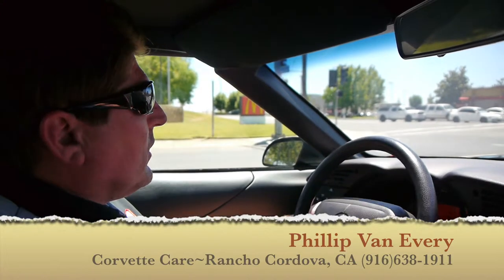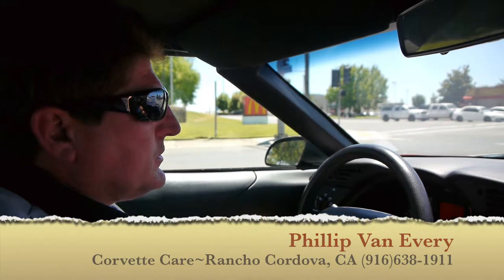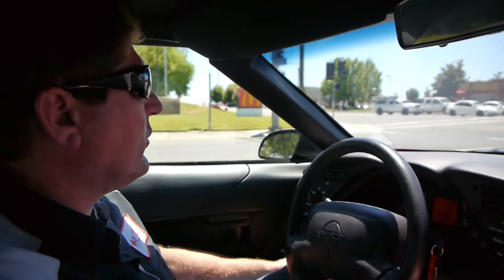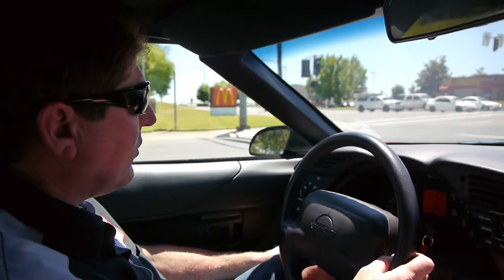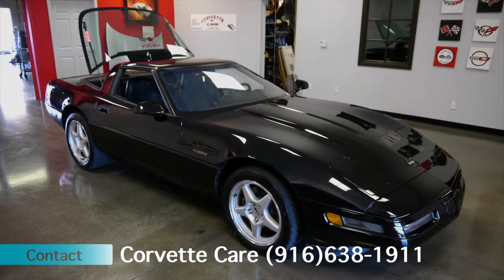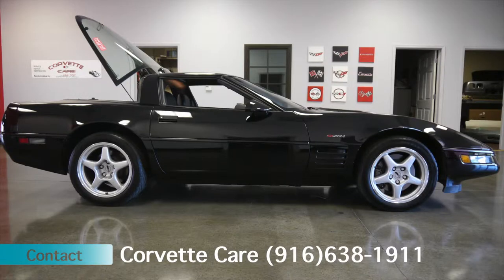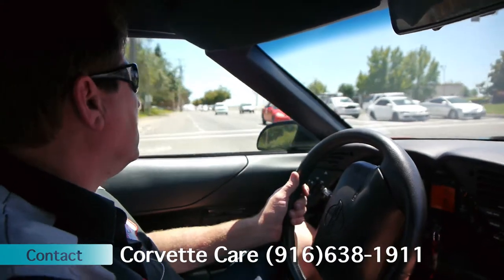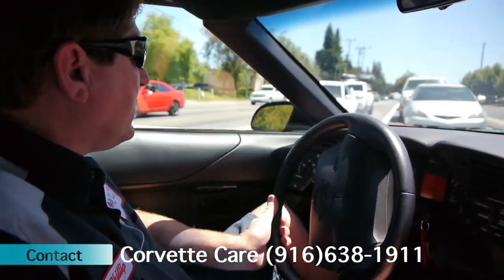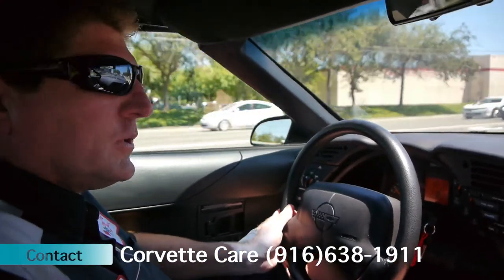1994 ZR1, one of 448 made, approximately about 260 — it's about mid-production through the span. They only made 448 for 1993, 4, and 5. So it's a pretty limited, rare car. Back in the day, it was an extremely sought-after car, one of the first ones to reach the higher horsepower numbers that the ZR1s actually produced.